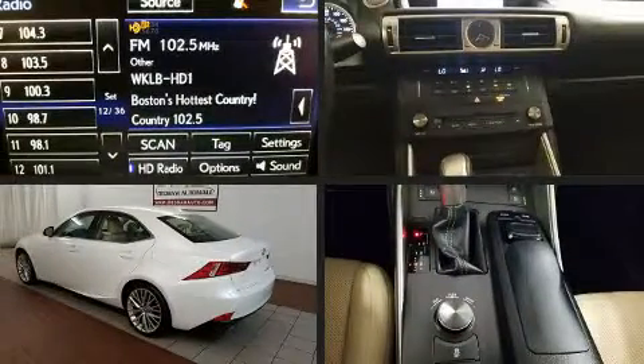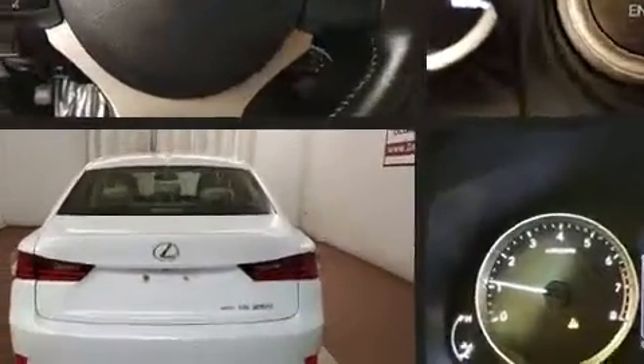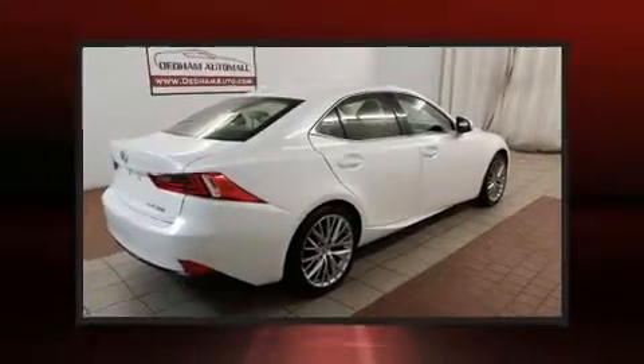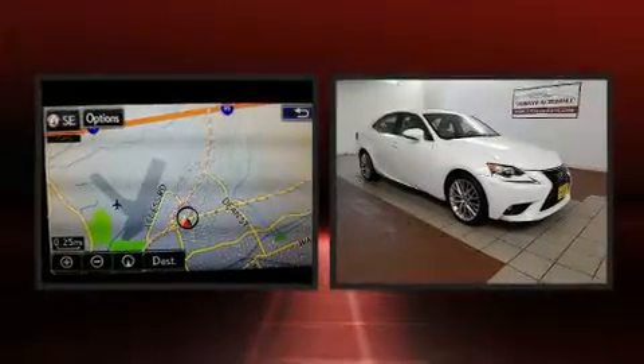Get excited about the 2015 Lexus IS 250. This four-door, five-passenger sedan just recently passed the 60,000 mile mark. Under the hood you'll find a six-cylinder engine with more than 200 horsepower, and all-wheel drive keeps this model firmly attached to the road surface.